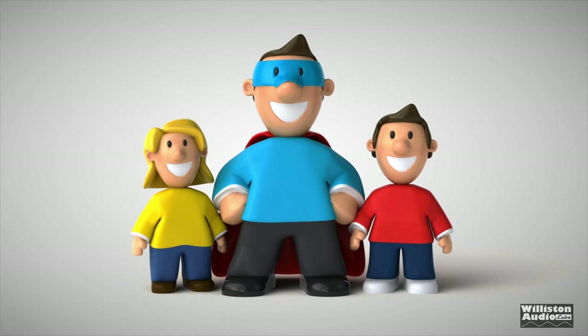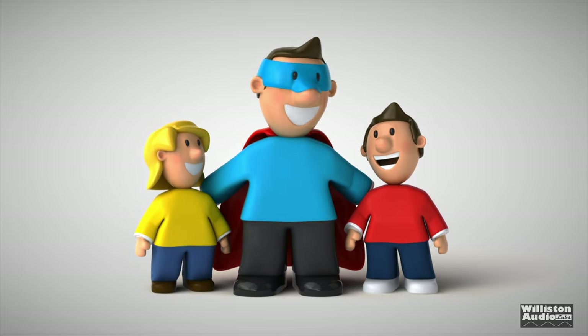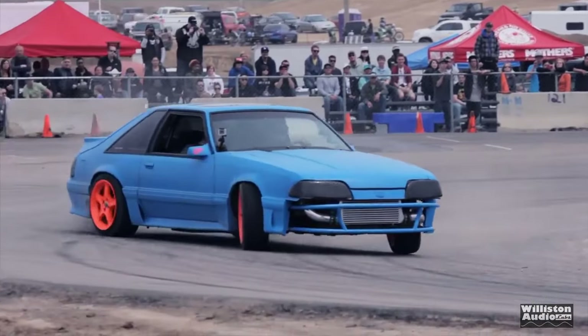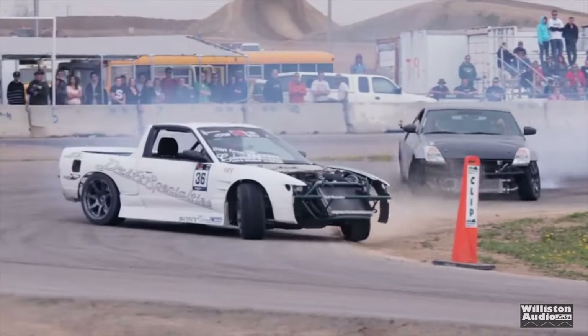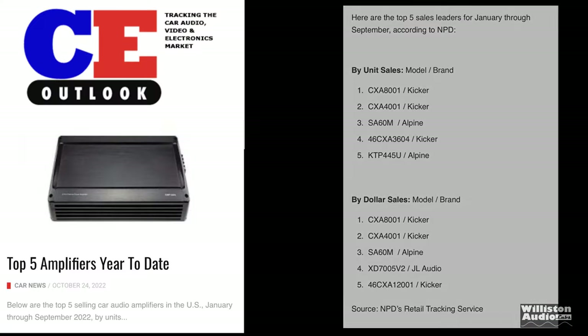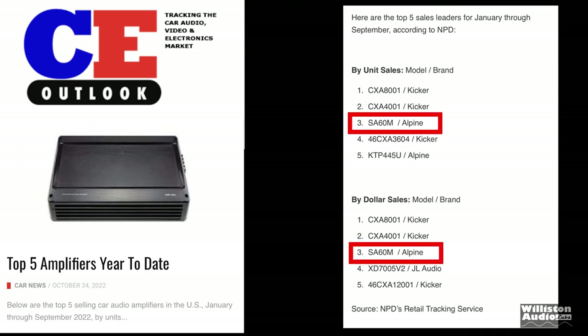We got kids that need to ride in the car with us. We have groceries, all kinds of stuff, and we don't always have a whole lot of room for extra speakers, subwoofers, amplifiers, all that stuff. There are a lot of people out there who just want the basics. And this is proven via a CE Outlook article on the top five amplifiers for the year 2022, and it shows the Alpine is number three on this list.